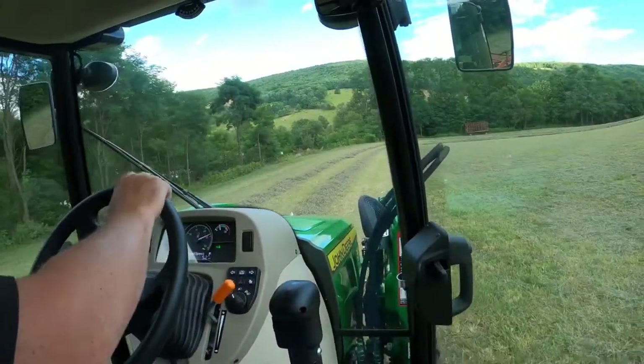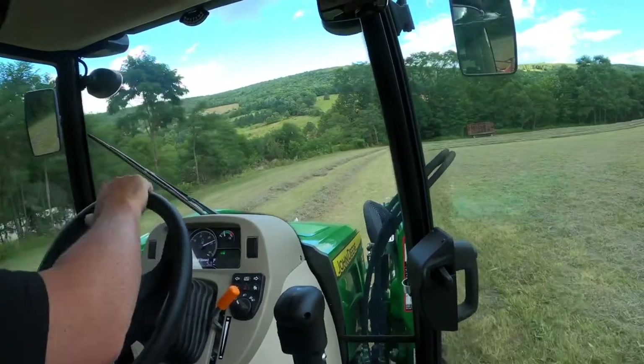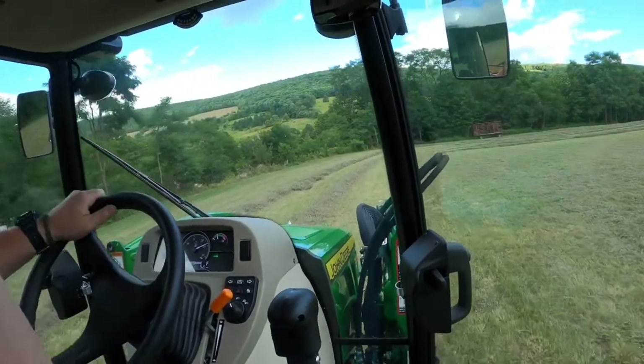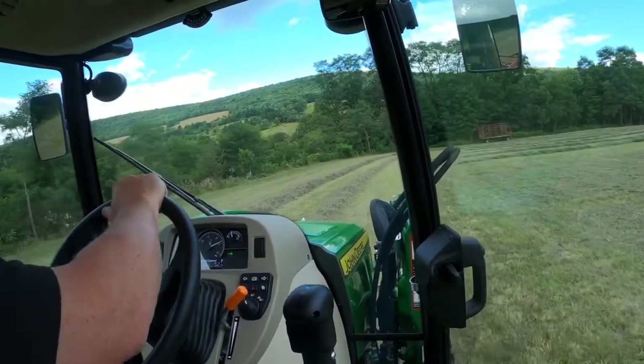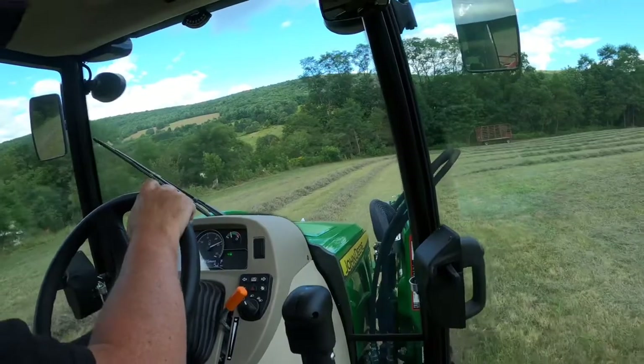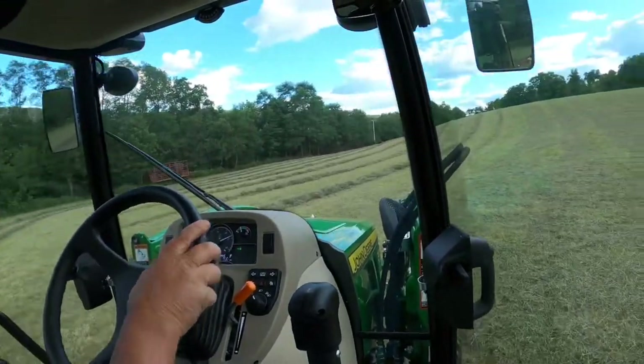I hate to think of it, but I might have to stop and get some fuel. I know I forgot something before I left — I forgot to fuel this thing up.